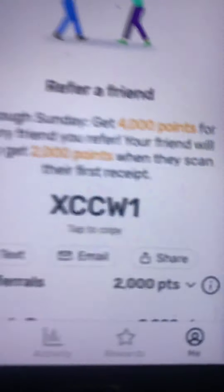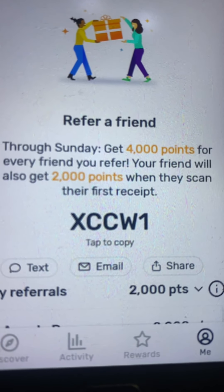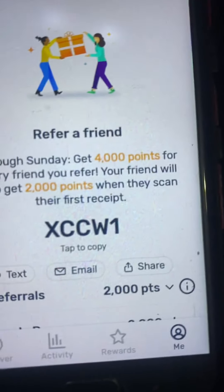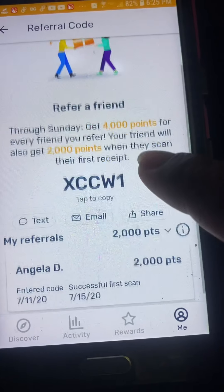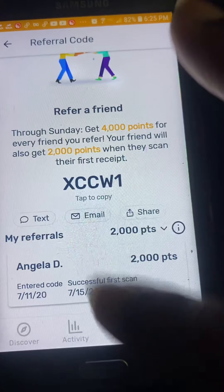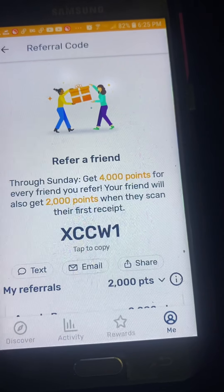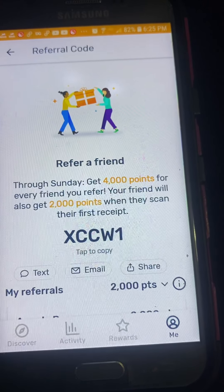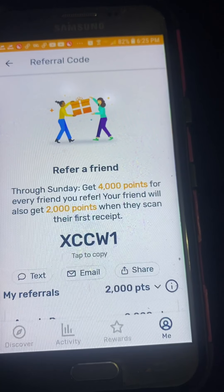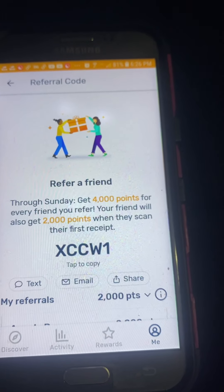So this is my referral code for Fetch Rewards. Just in case you guys want to go ahead and download the Fetch Rewards app, put my code in and start saving. Once you get other people signed up under you, you get 4,000 points for every friend you refer, and your friend will also get 2,000 points when they scan their first receipt.